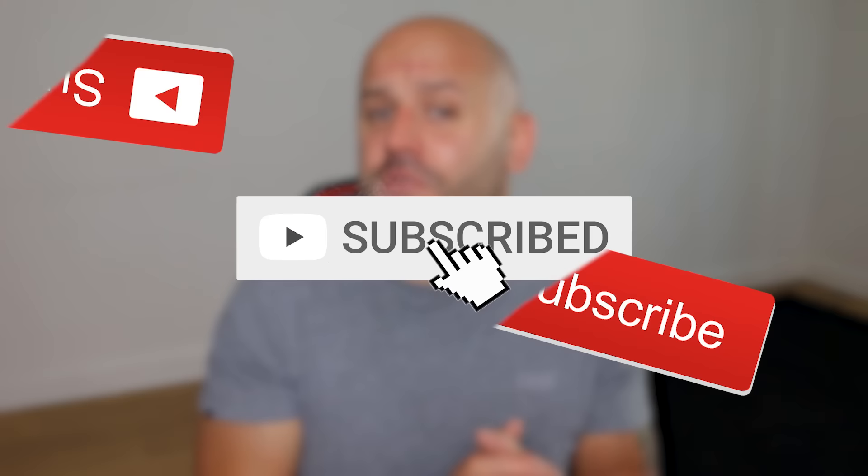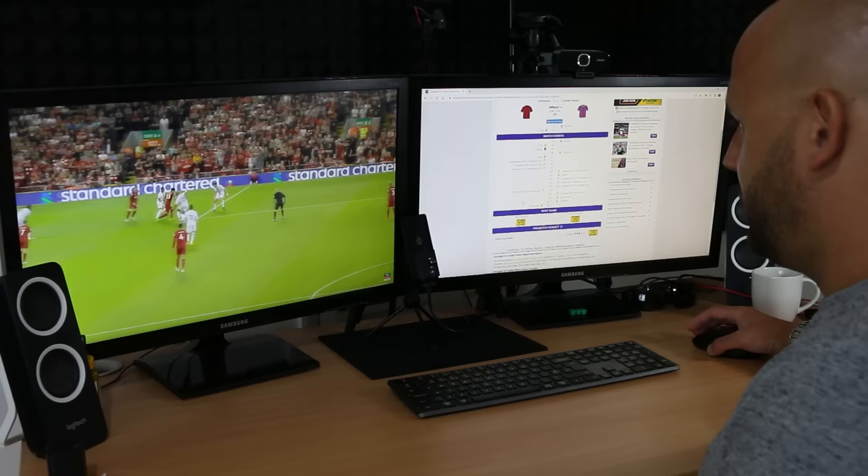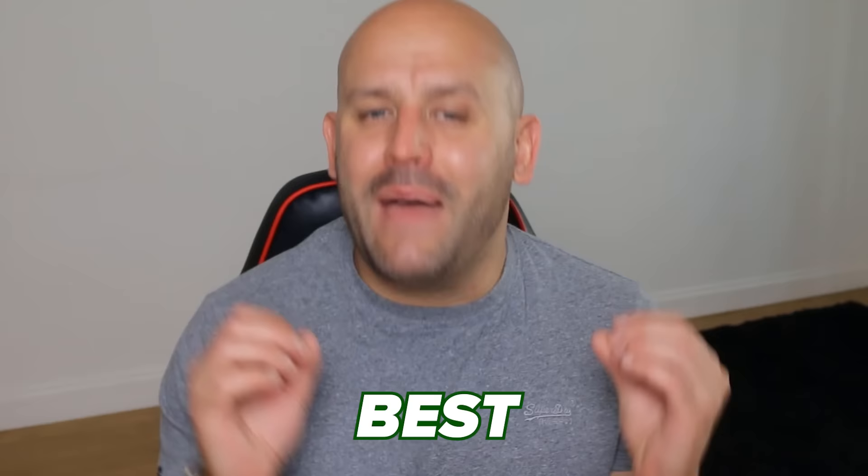Smash the subscribe button for more in the future, because if you like betting on the unders-overs market, this is the best strategy that you'll ever see.